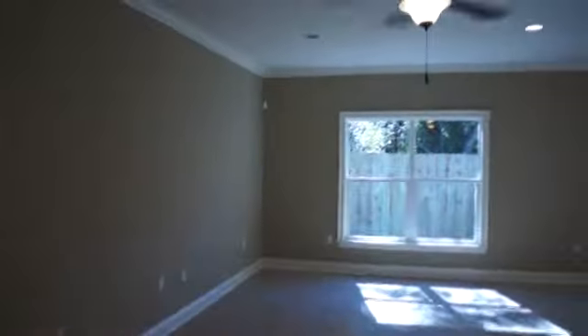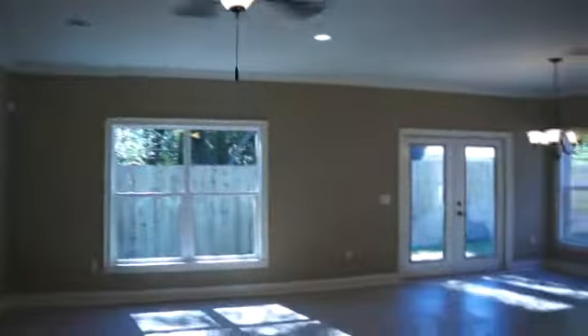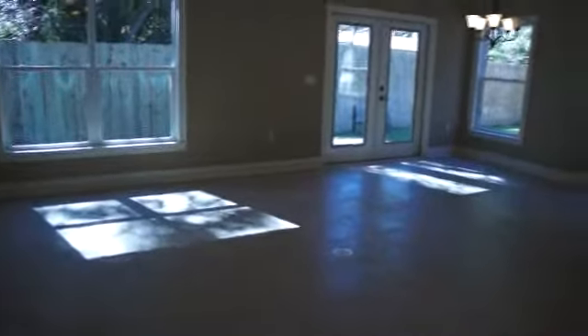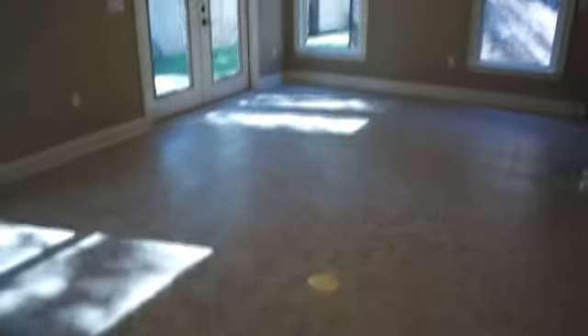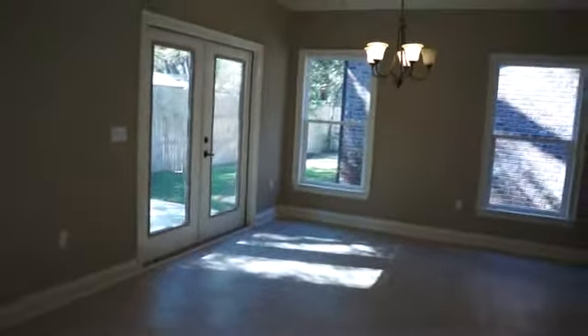Here's the family room. Can lighting, crown molding, five-and-a-quarter-inch trim. You've got a floor outlet here — that's where your dining room table goes.